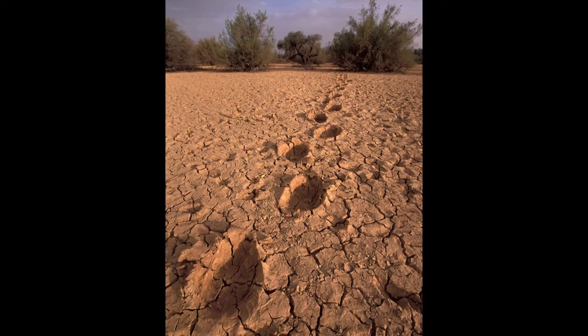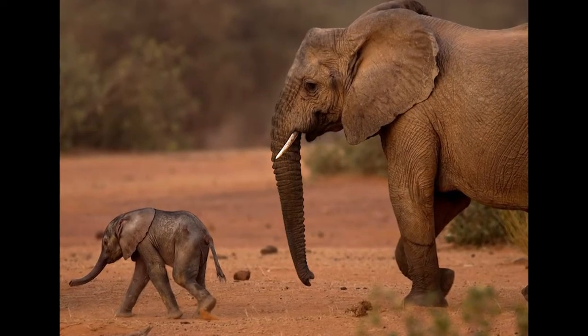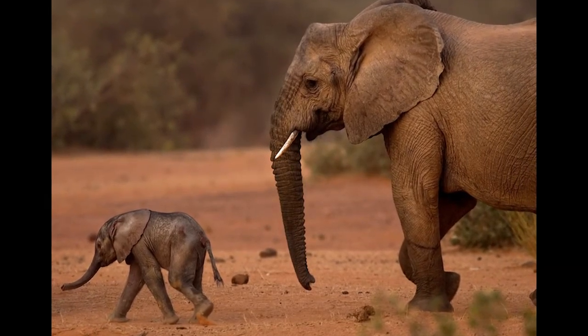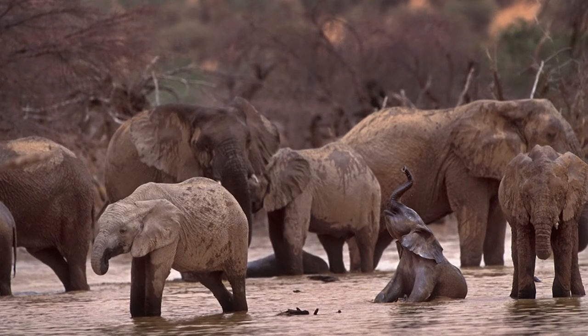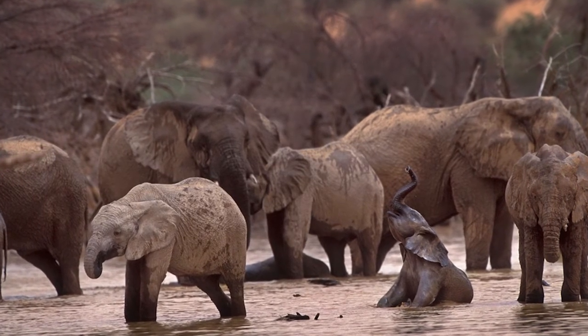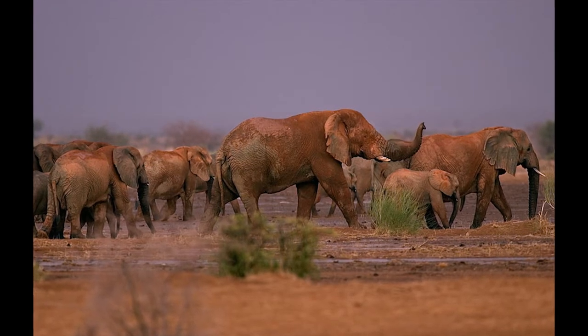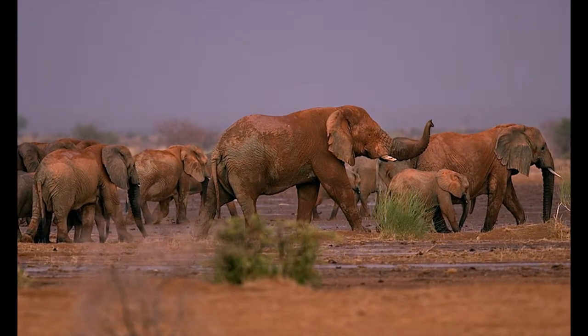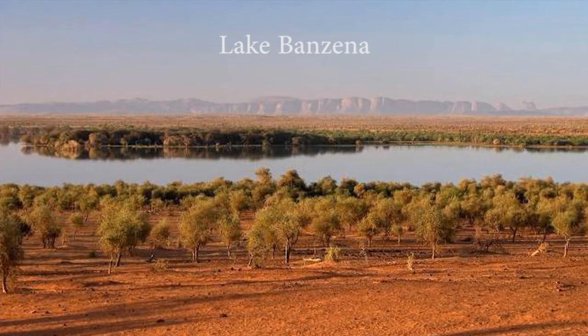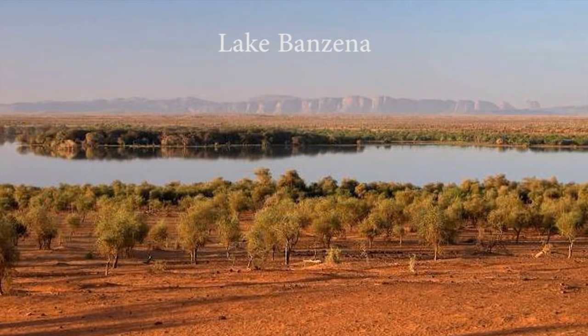Wild funded some scientific research to try and understand this migration and what the threats were to the elephants. Save the Elephants and Dr. Ian Douglas Hamilton performed this research and we found out that there are two main areas for these elephants. There's Lake Banzena, which is the last source of water in the dry season that is accessible to elephants.